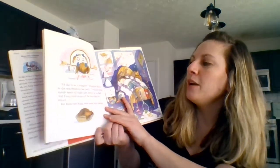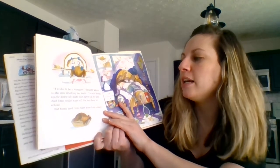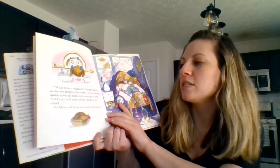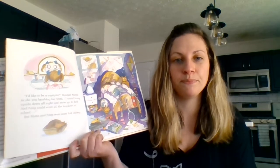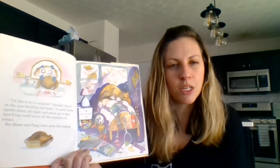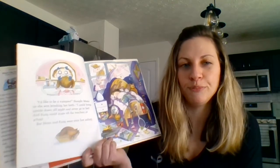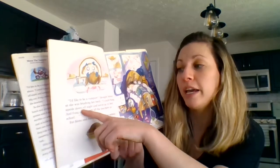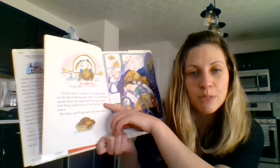I'd like to be a vampire, thought Mona as she was brushing her teeth. I could hang upside down all night and never go to bed. And Fang could scare all the teachers at school. But Mona and Fang were soon fast asleep. So why did Mona want to be a vampire? Why did she think it would be cool? She said she could hang upside down all night, and she said she never had to go to bed.